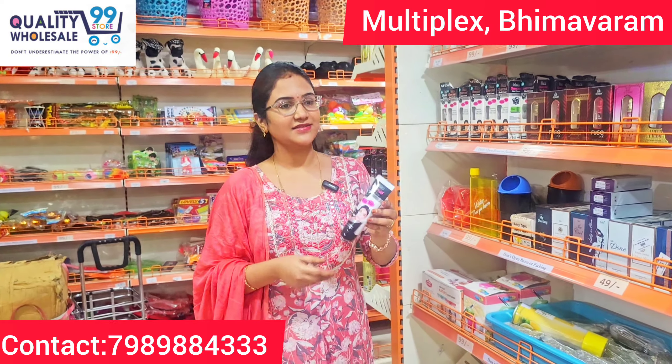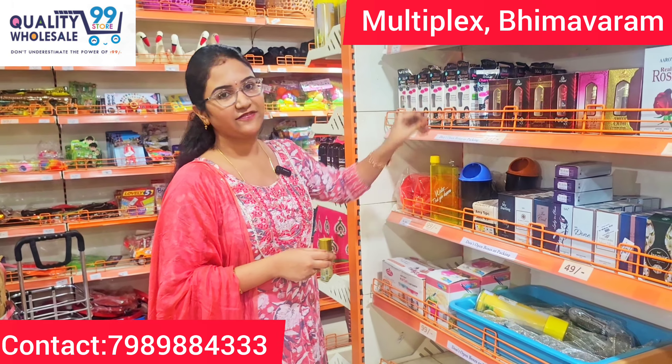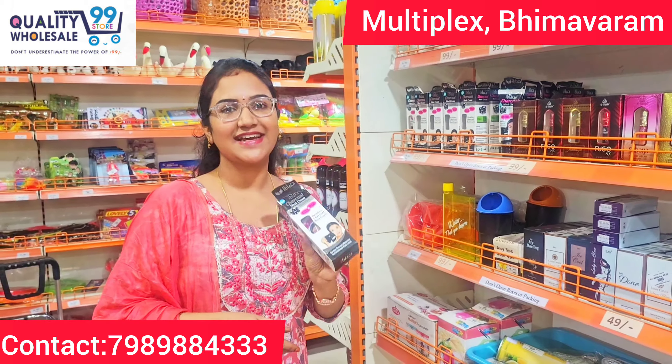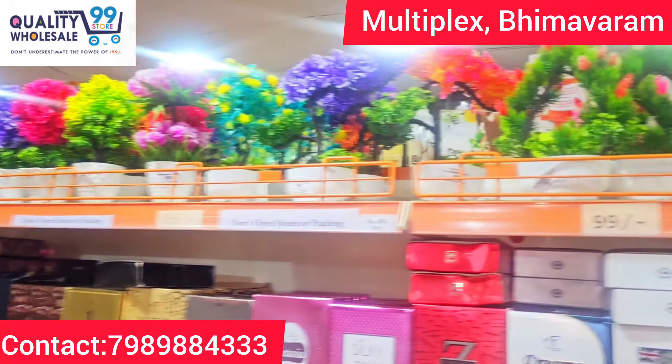This is a charcoal peel-off mask. This is a very trending and most-selling item. They have a lot of sales and it is a very useful product. These are just 99 rupees.